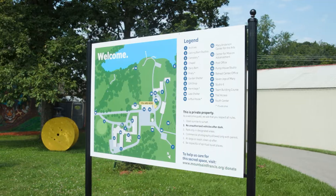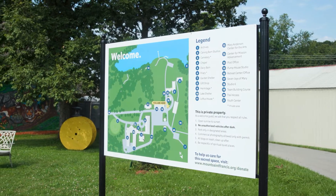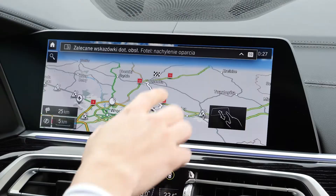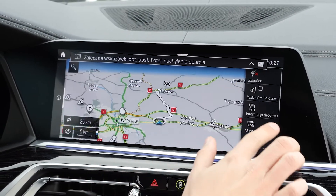Maps tell us useful things. They show where buildings, roads, forests, and lakes are located. They also help us figure out how to get from one place to another.